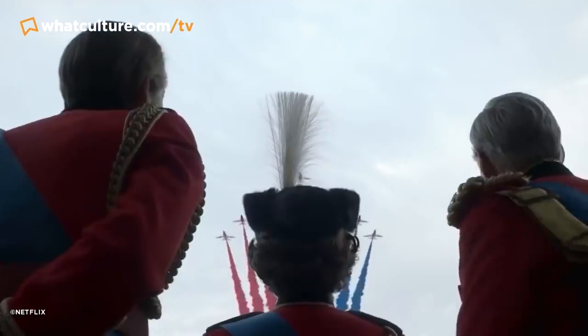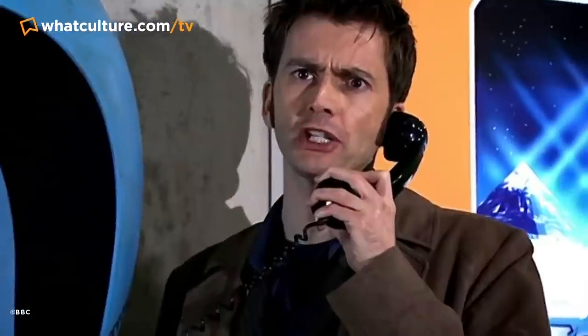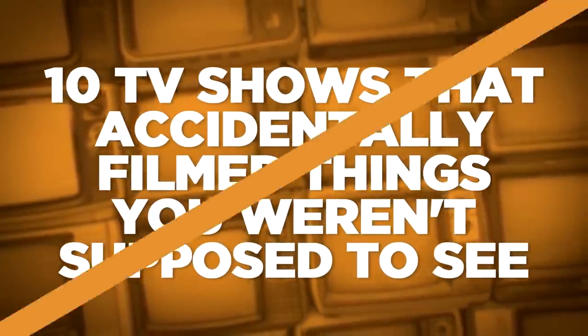TV shows are produced under extremely tight deadlines. While this does demand that everyone involved has an incredibly high level of focus, it is impossible to plan for the unexpected, and not everything that ends up on the screen was intended to be there when the episodes were being mapped out. I'm Josh from WhatCulture.com and these are 10 TV shows that accidentally filmed things you weren't supposed to see.